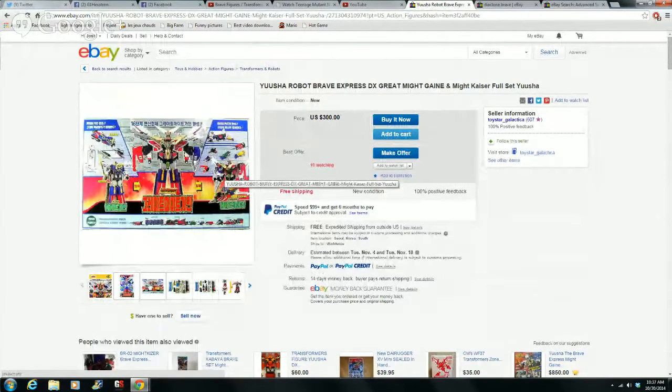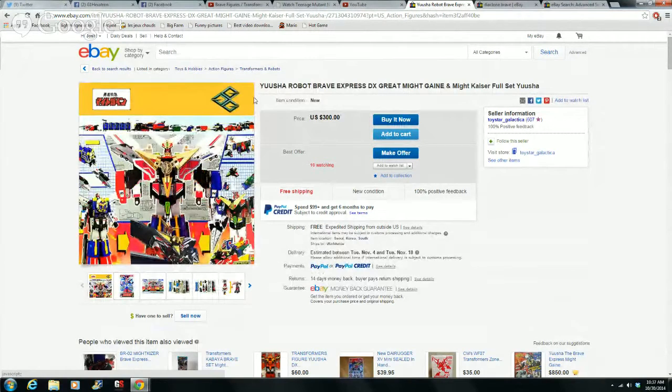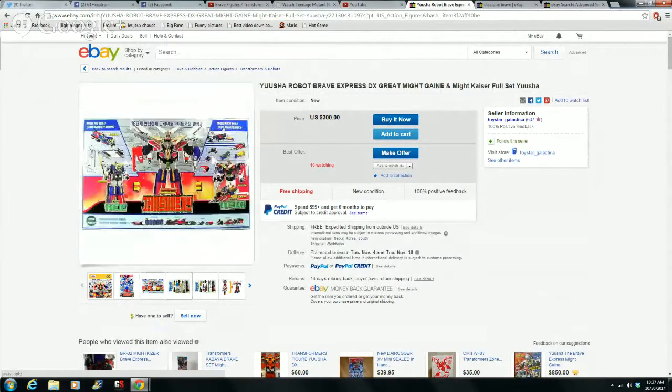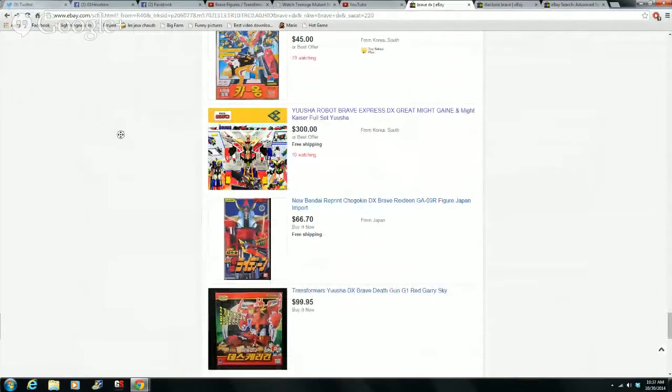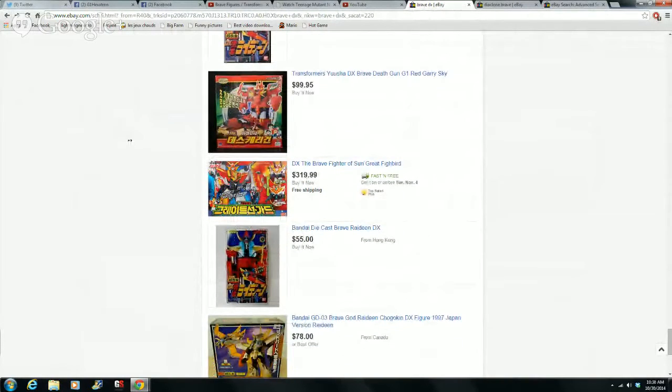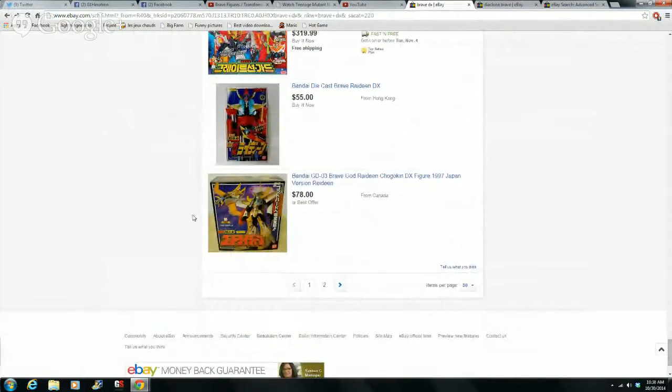So here's the Mike Kaiser for $85 from Toy Arena or whatever deals site. I would recommend that if you're going into a series, you always want to have the main character. For Brave Express, that's Mike Gain. But you can get Mike Gain and Mike Kaiser here — you don't get Mike Gunner though, so you only get Great Mike Gain, not the perfect mode. That's crazy expensive. There's one more page here.